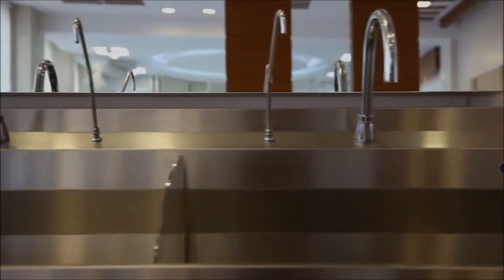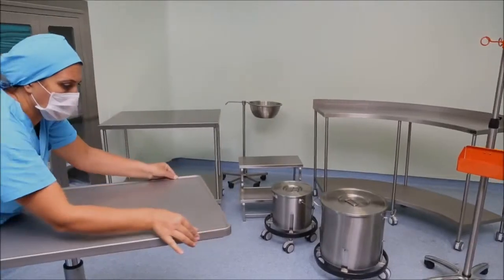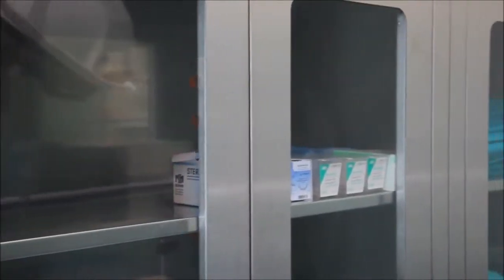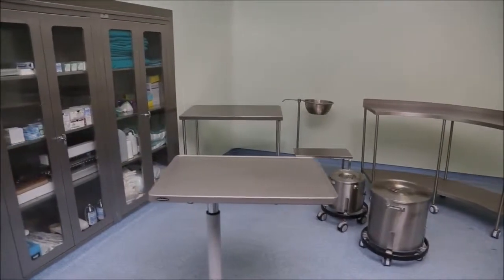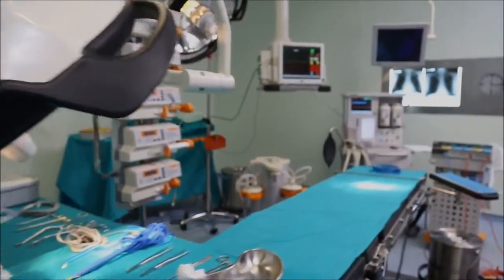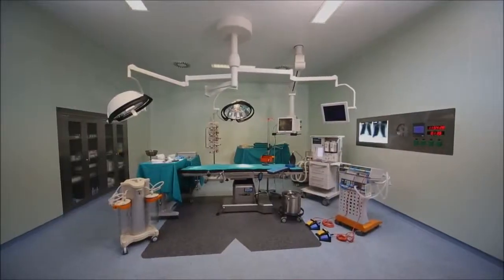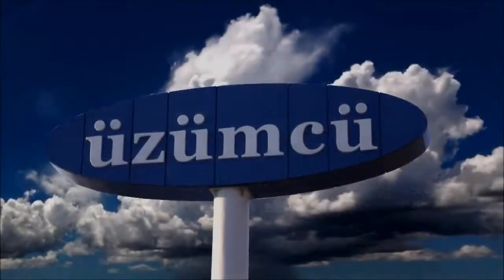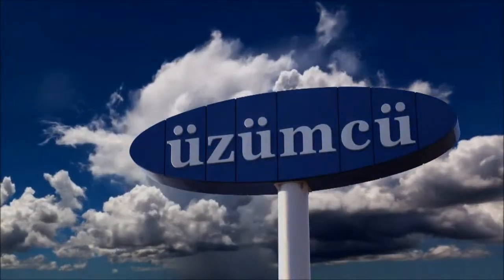Doctor hand washing units are designed for washing in conformity with the terms of aseptic surgery. Özümcü is one of Europe's largest manufacturers of stainless steel operating theatre equipment, with a wide range of products varying from cabinets to desks, tables, and carts. Özümcü is your solution partner for all products and medical gas systems with pre-operative, intra-operative, and post-operative devices.